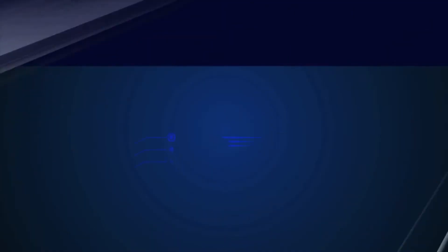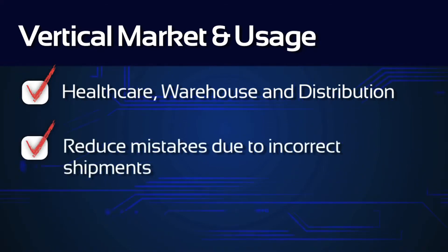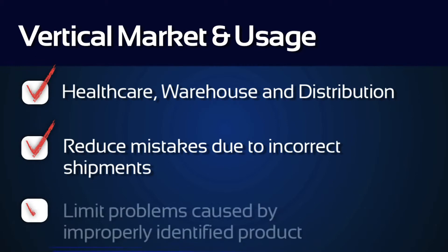SSE Technologies' Golden Barcode application is ideal for use across a wide array of vertical markets, including healthcare, warehouse and distribution. You'll be able to reduce mistakes due to incorrect shipments or supplier chargebacks, and limit problems caused by improperly identified product.